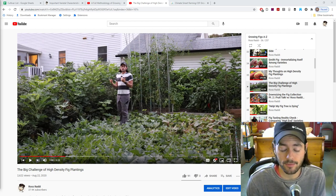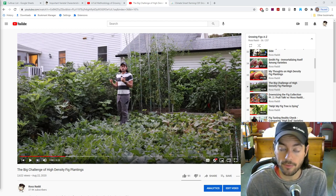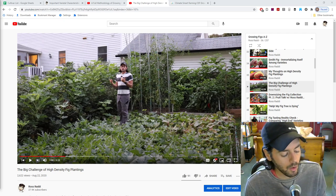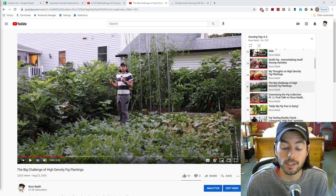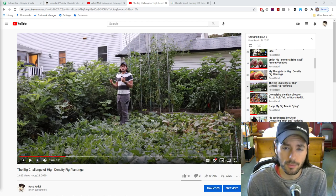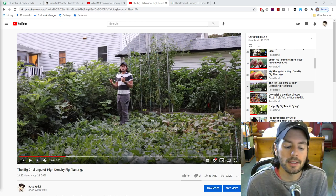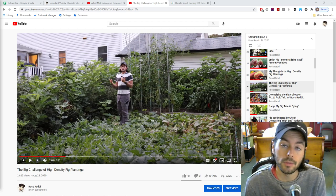I should preface that I really have no experience growing figs in the Pacific Northwest — I only have experience growing them here in the Philadelphia area. However, I can definitely connect the dots and infer a lot of what I'm doing here and how that translates to somewhere like the Pacific Northwest. I've also talked to a lot of people over the years that are growing figs in the Pacific Northwest and the United Kingdom, and I've tried my best to learn from them.